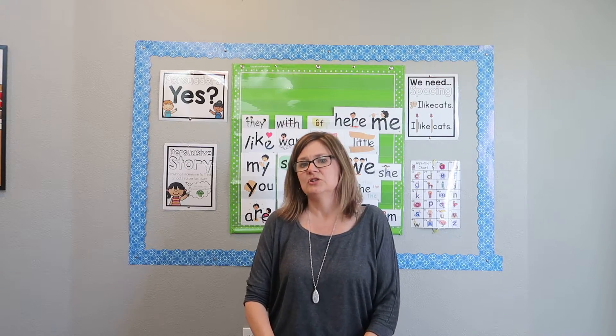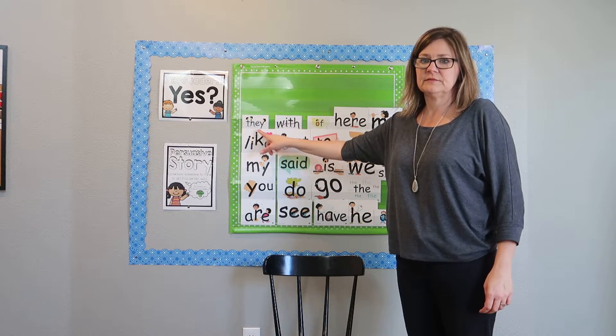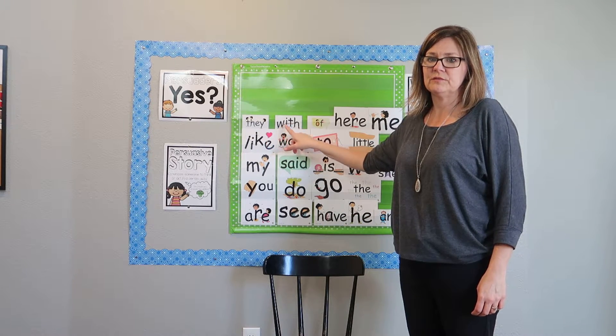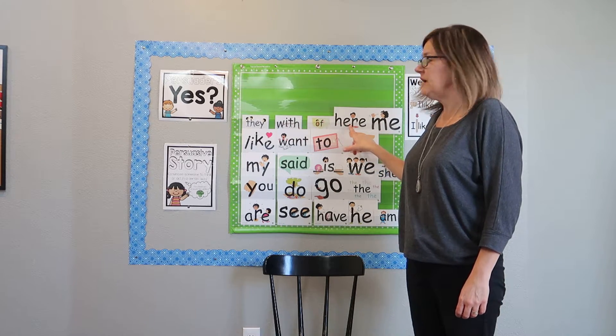Next we're going to go over our sight words, and I'm going to introduce two new ones for this week. So we'll just say them as I point: with, of, here.